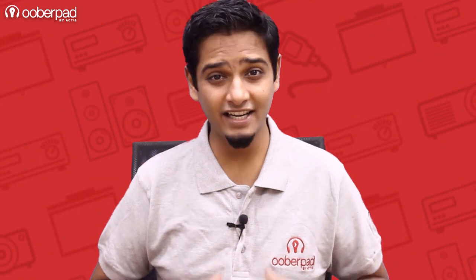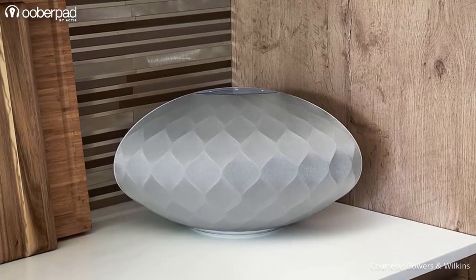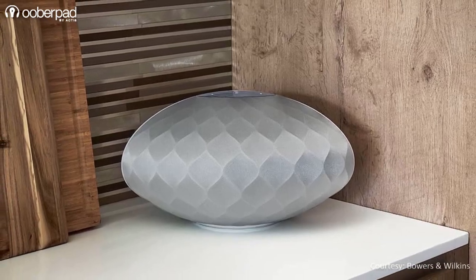Hello and welcome to UberPad, India's first SmartAV eCommerce store. Today we're doing a feature roundup of the recently launched Bowers & Wilkins Formation Wedge, a premium quality Wi-Fi enabled wireless speaker.